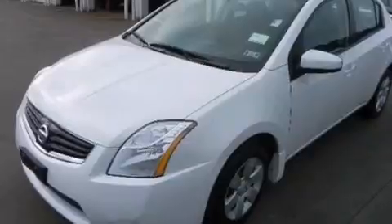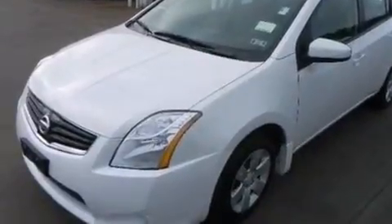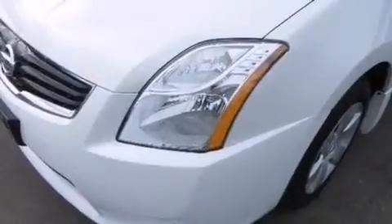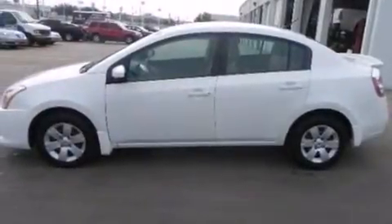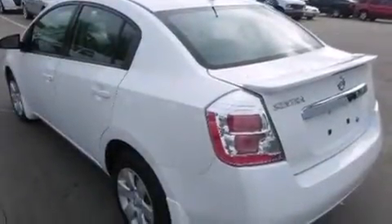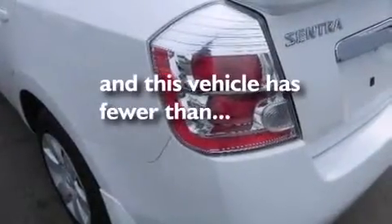Features include a low tire pressure indicator, traction control and stability control systems, cruise control, a CD player, a passenger side vanity mirror, rear curtain airbags, rear seat childproof door locks, air conditioning, a pass-through rear seat, and this vehicle has less than 8,000 miles.